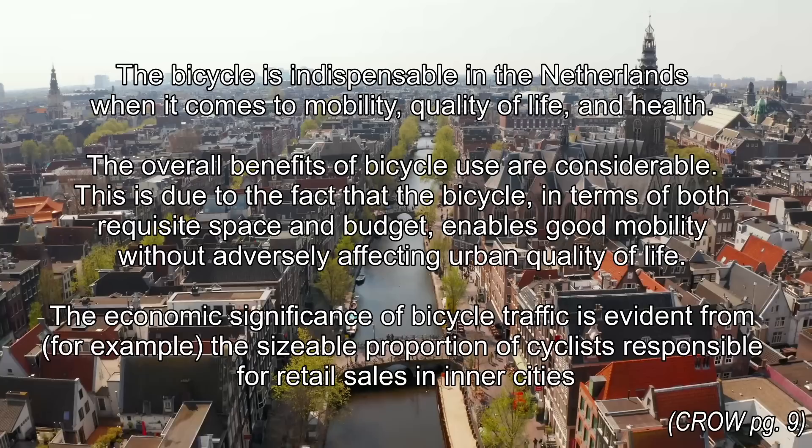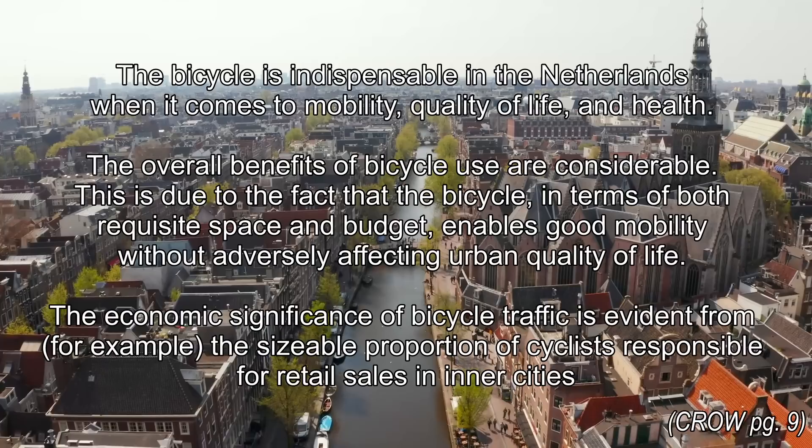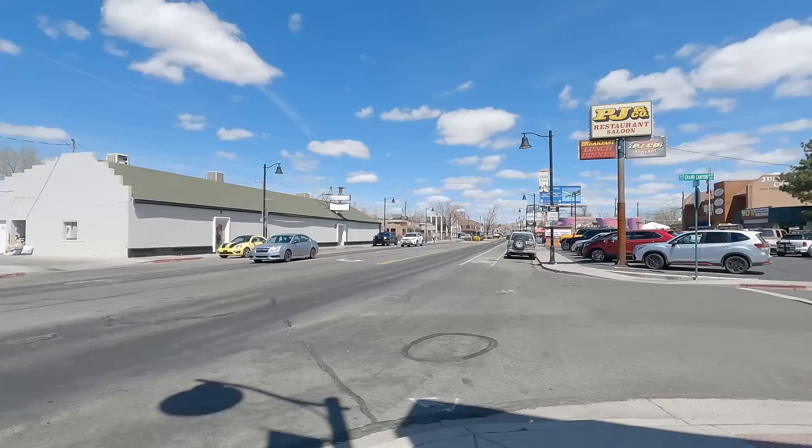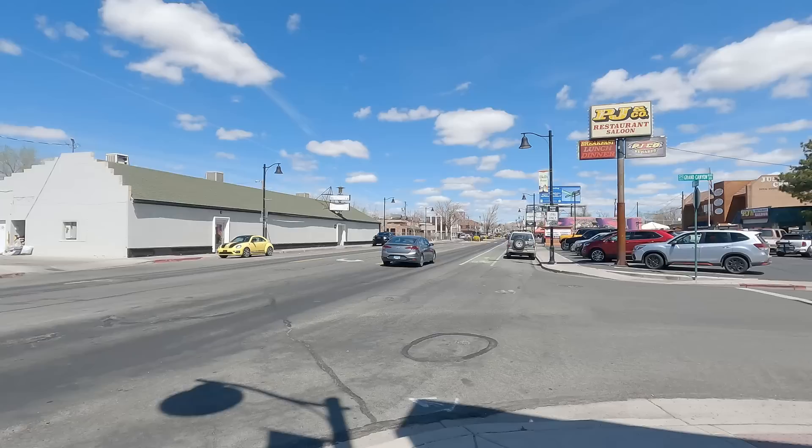This is due to the fact that the bicycle, in terms of both requisite space and budget, enables good mobility without adversely affecting urban quality of life. The economic significance of bicycle traffic is evidenced from, for example, the sizeable portion of cyclists responsible for retail sales in inner cities. The benefits of cycling cannot be ignored.